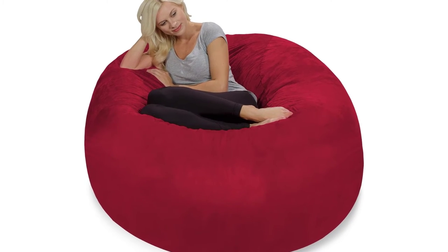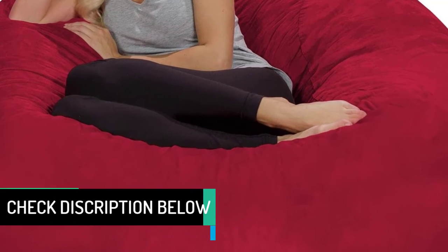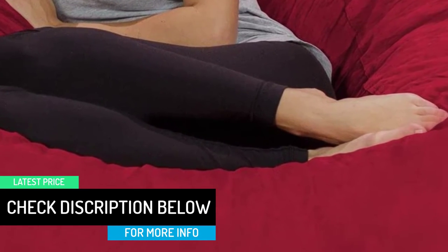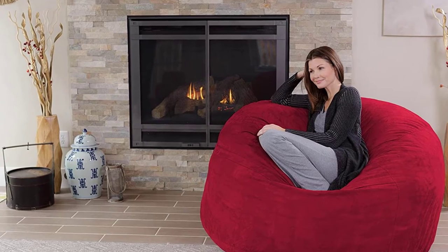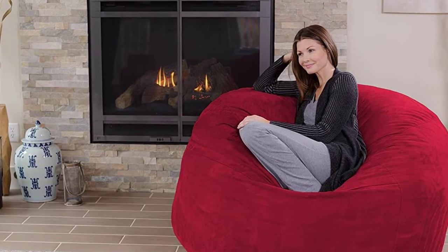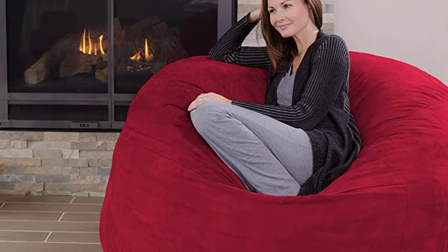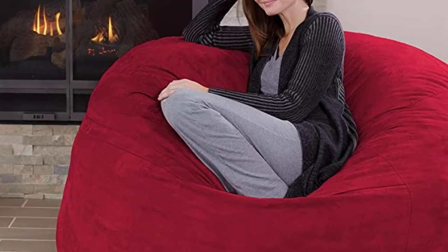Use it while watching your favorite movies, TV shows, or while playing your favorite game. The Chill Sack is the ideal beanbag sofa for snuggles and cuddles, whether that's with your special someone, dog, or favorite blanket. The beanbag measures 60 inches by 60 inches by 34 inches — large enough to watch a movie with your best friends, but not so big that it takes over a small room.